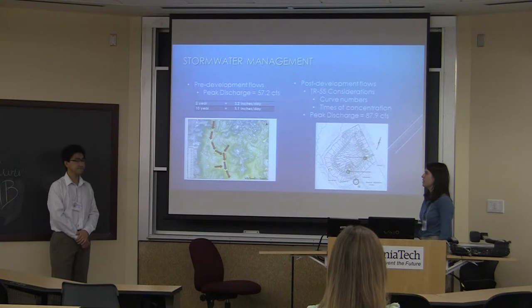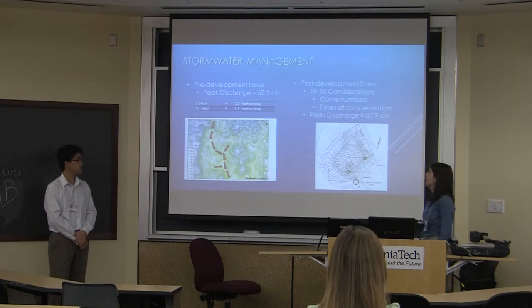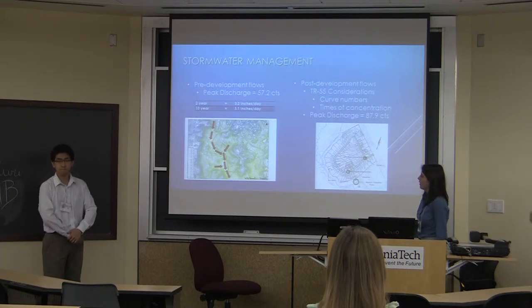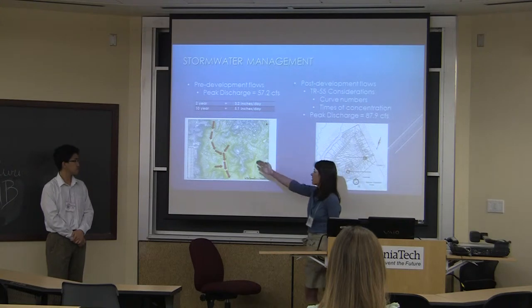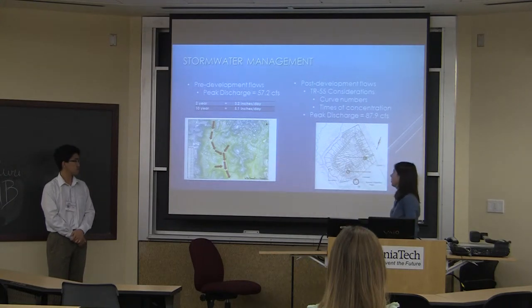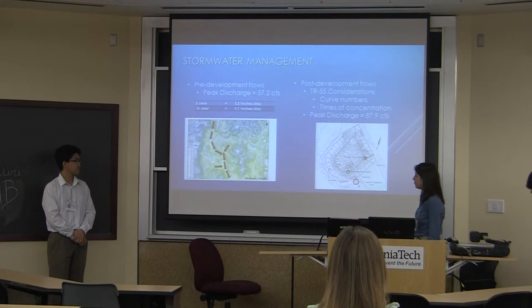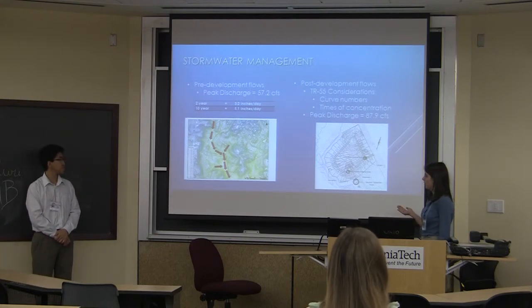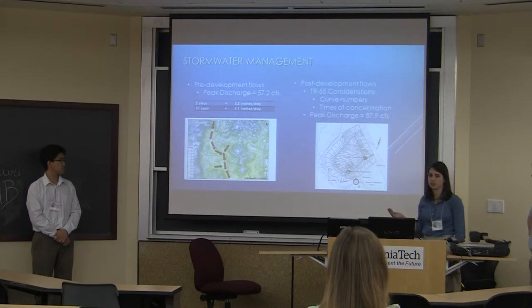Our pre-development peak discharge is 57.2 cubic feet per second, and post-development is 87.9 cubic feet per second. The pre-development flows went around the site, and now based on our bulk grading, it goes across the center of the site. We based our curve numbers off of Type B and Type D soil residential one-acre curve numbers for TR-55, and also Type B soils of meadow. Times of concentration decreased about 20%, from 32.4 minutes to 24 minutes.